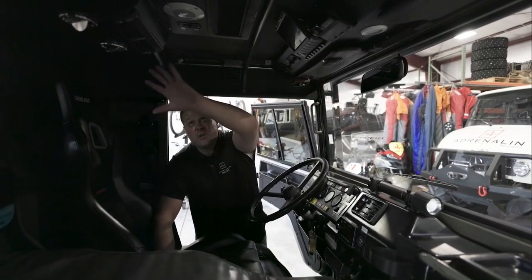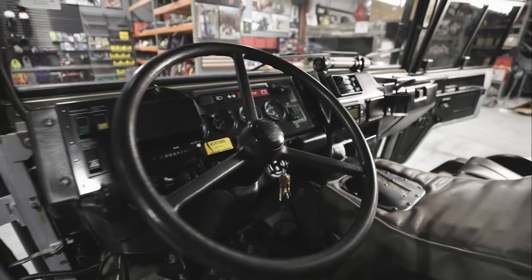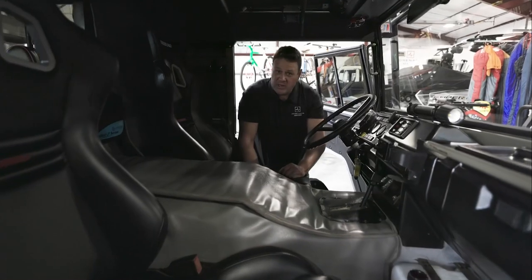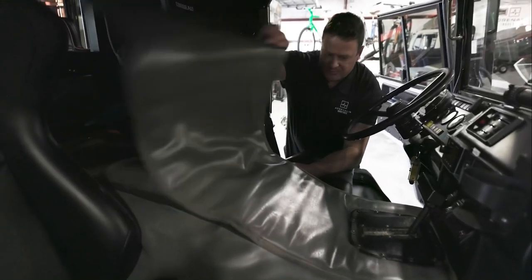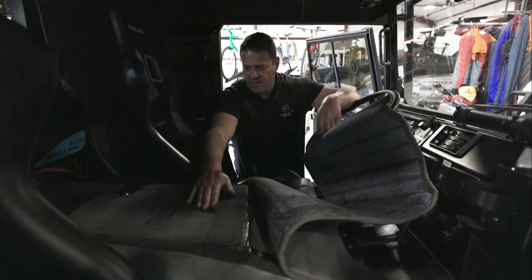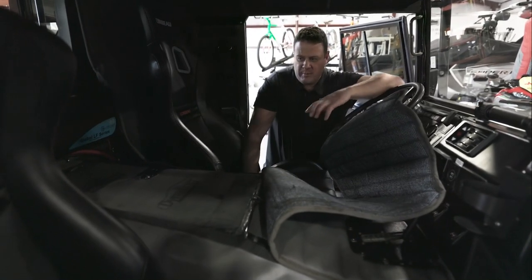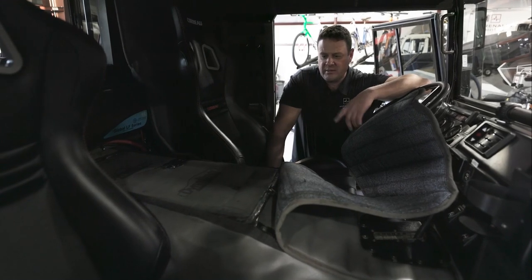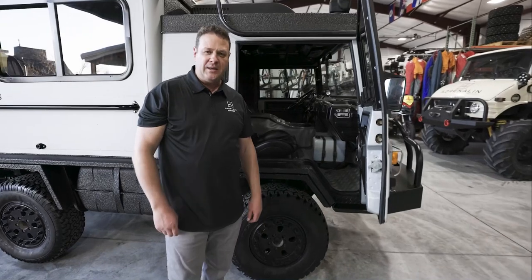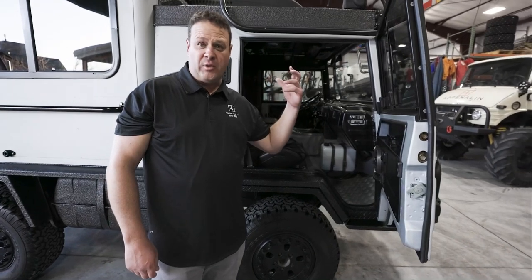The air conditioning system has a regular RV-style thermostat so you can set the temperature and fan speed to high or low. There's a backup camera monitor up here above. The doghouse has an insulated cover with Dynamat and heat shield underneath — makes it very quiet in here and keeps the heat down in the summer. We also added dual 24-volt high-output alternators to handle all the electrical demands of everything we have going on in this truck.